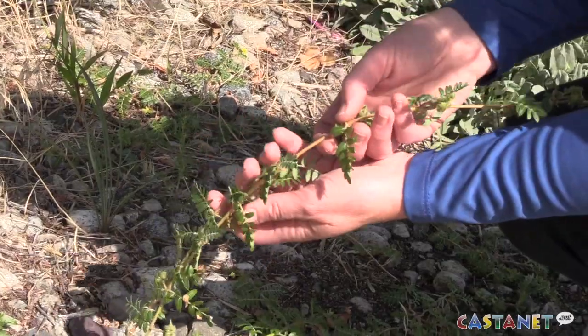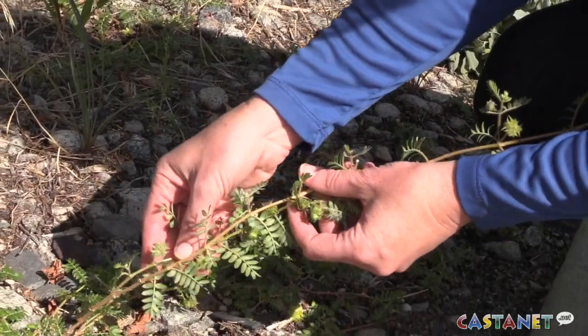This is the perfect time of year to get rid of it if you spot it. Puncture vine isn't a strong competitor, but what it does is it takes advantage of areas where we have disturbed soils and haven't planted anything. That means roadsides, gravel areas and even beaches.